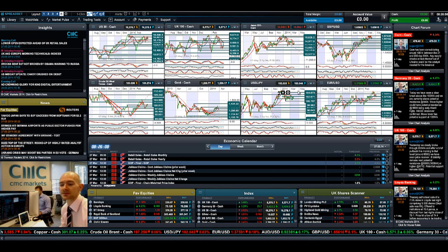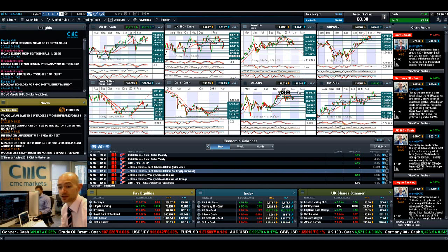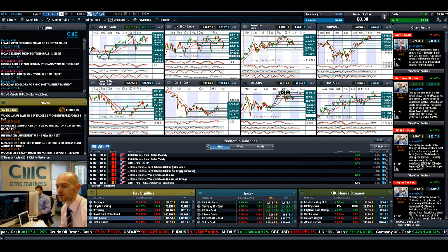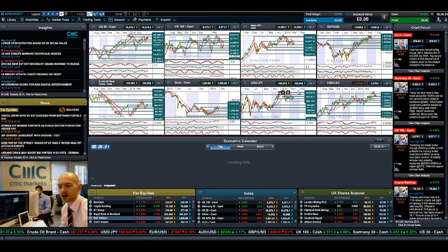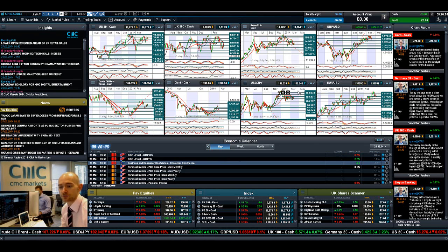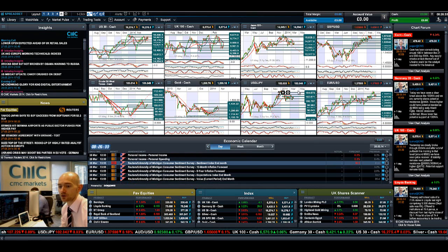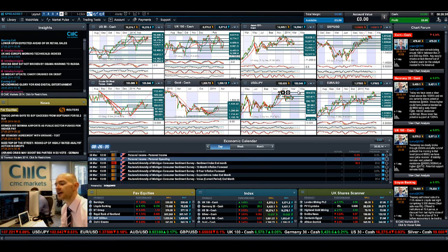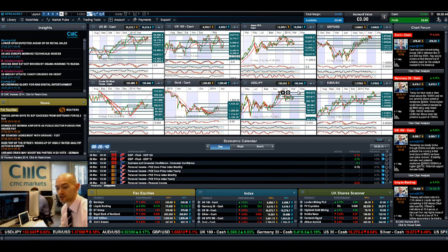Economic data-wise, there are UK retail sales due at 9:30 UK time, then US GDP at 12:30 and jobless claims at the same time — so 12:30 UK time should be quite interesting. Fast forwarding to Friday, we've got UK GDP, then Eurozone consumer confidence, and to finish the session at 2:55 you've got the Reuters/Michigan sentiment index end-of-month, which shouldn't be as exciting as some of the other announcements but is nevertheless worth a look.